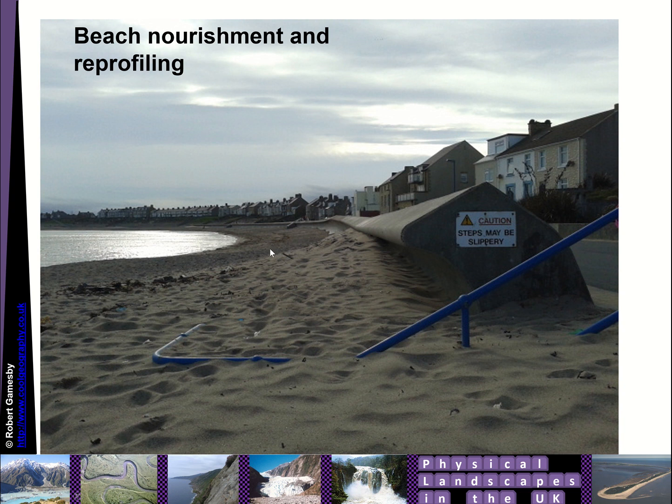Here's some beach nourishment up at Newbiggin on the Northumberland coastline. You can see they had a curved seawall and then blasted a load of sediment. The scheme up at Newbiggin was actually too effective — it led to too much sediment being accumulated, these steps disappeared, and a lot of sediment had to be removed from the road behind.